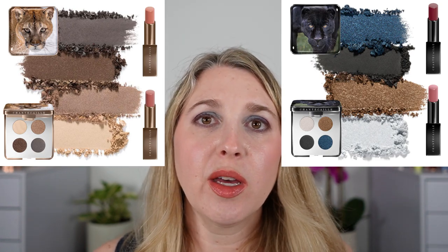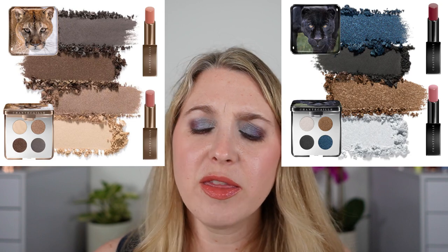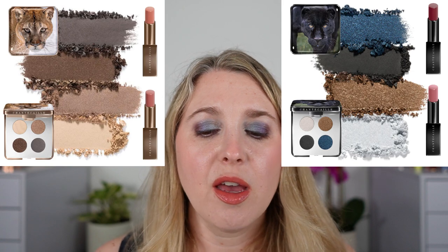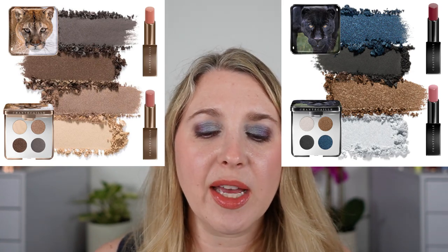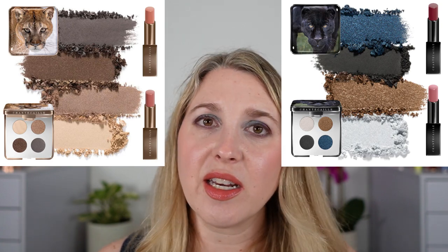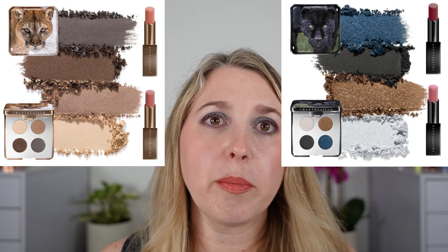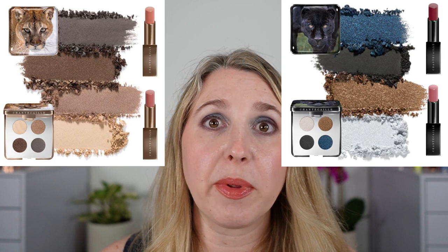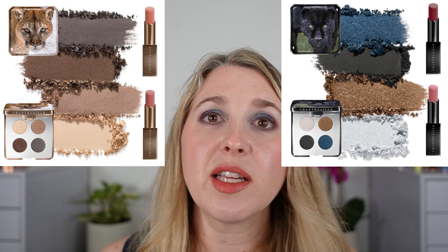There are also two Lip Chics for each of these palettes, so four total. They look beautiful. Honestly I'm not sure what I'm going to pick up from the Lip Chics — I want all four of them but there are a ton of lipstick releases coming out, so I haven't decided. I'm definitely getting both eyeshadow palettes. I'm really happy to see the Black Jaguar quad — it's a little more daring and deeper than what Chantecaille usually does, which is very exciting.